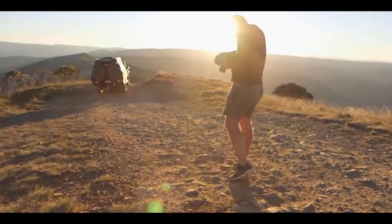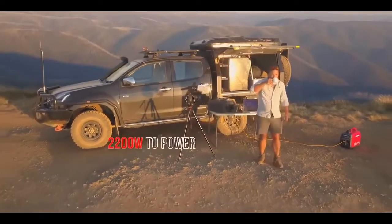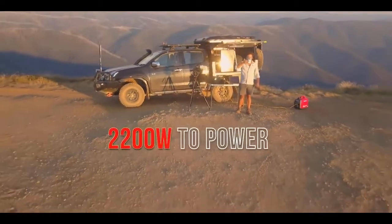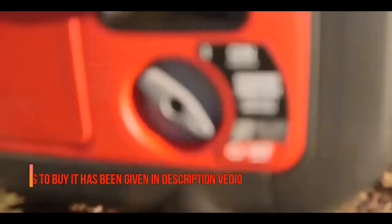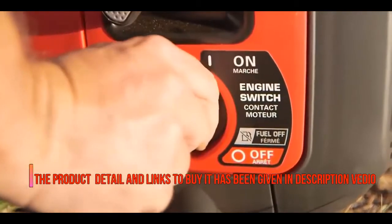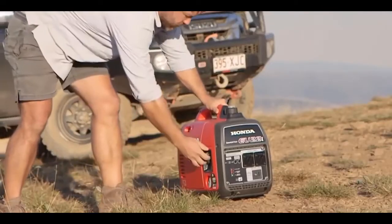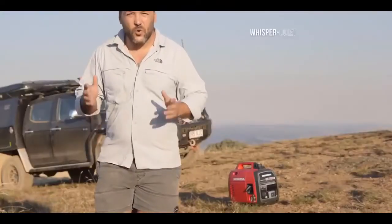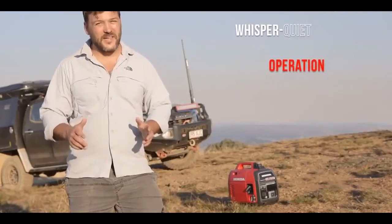To put that in perspective, I can keep my film crew, cameras, laptops, even the onboard batteries in the four-wheel drive charged up, and still have enough power to plug in a coffee machine or two. What really makes the Honda range stand out above and beyond the competition is just how quiet these things are. When they say whisper quiet, they really mean it.